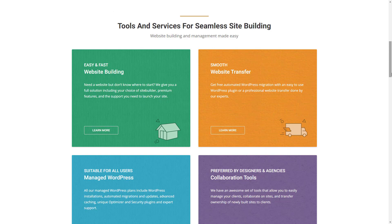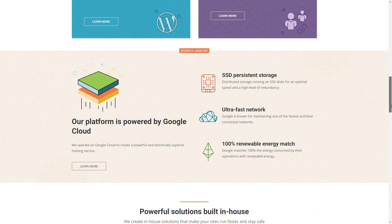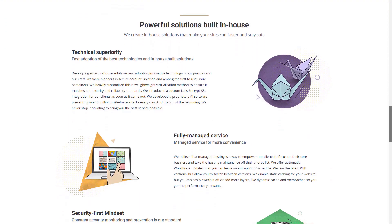Nevertheless, it's still a worthy contender packed with features such as unlimited websites, automatic WordPress updates, site migration, daily backups, free SSL certificates, free CDN, email, speed-boosting caching, and easy staging.